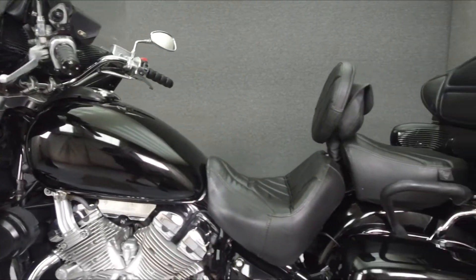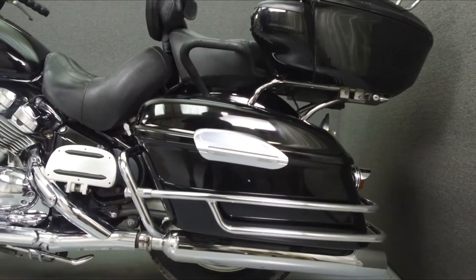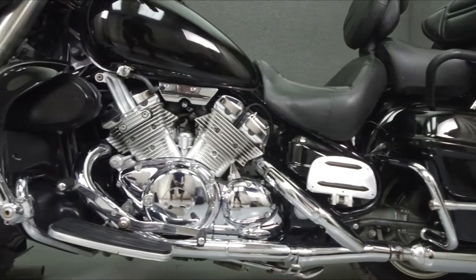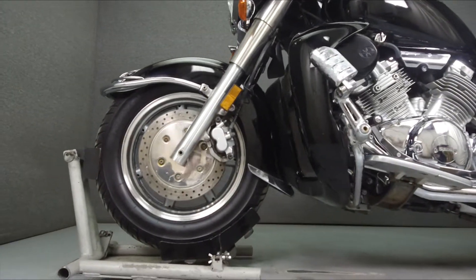This opportunity vehicle is being sold as-is without a warranty. We encourage you to see and hear the bike in person. If you are unable to, we will be happy to do a live inspection via Skype or FaceTime. Please give us a call for more information.